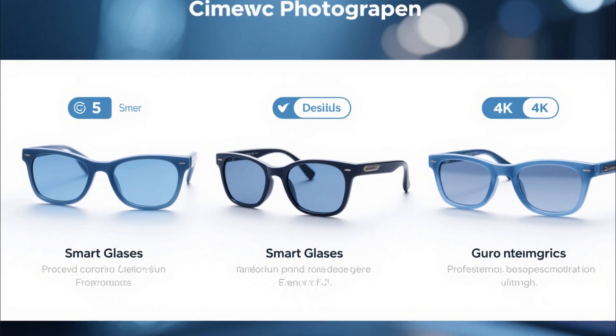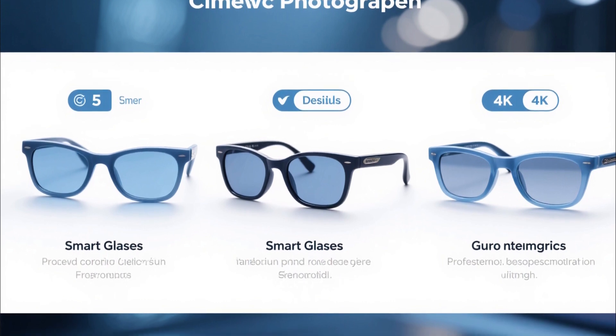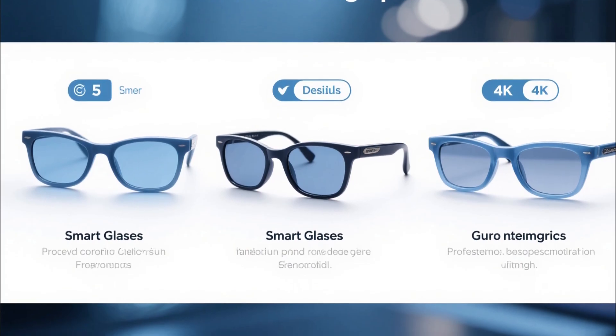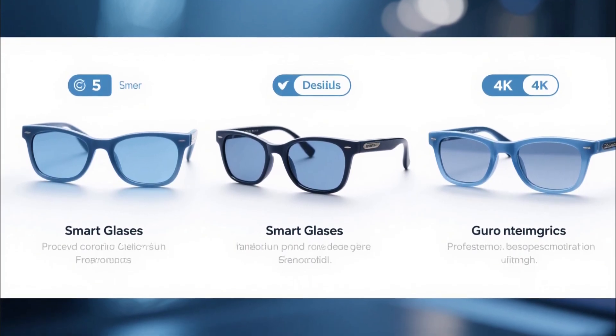And today, we're diving deep into the five pairs of smart glasses in 2025 that are quietly outperforming Ray-Ban Meta where it truly matters: power, freedom, and purpose.